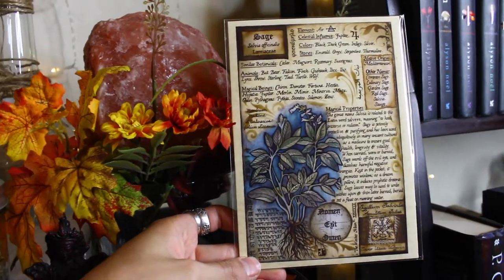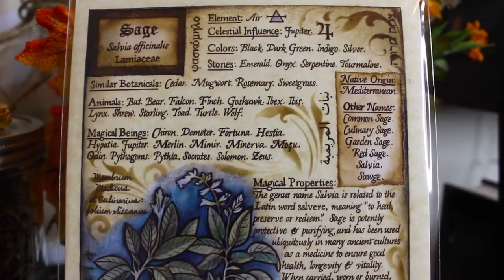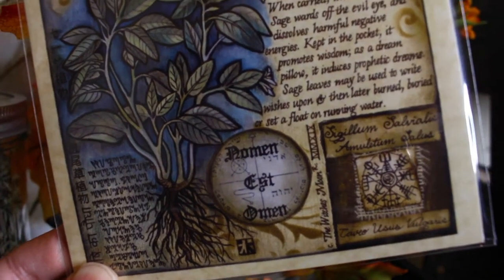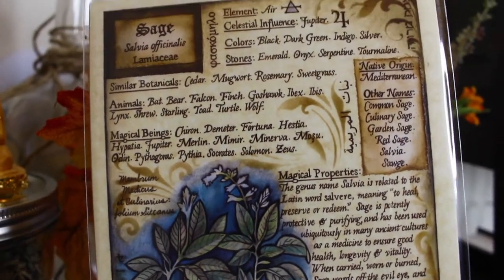I'll show you guys a close-up shot because I don't want to spoil everything before I get to see it. This month it's about sage. Oh, I love this! I actually bought a sage plant too, so this is perfect. I can learn more about it and just have the beautiful book of shadows artwork. This is just so magical, so witchy. I love it so much. It's got like the Indian Sanskrit, a little bit of everything. It's the element of air. It's just got all the good stuff.